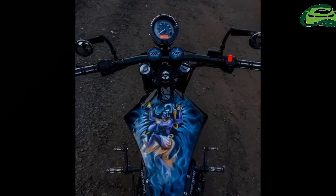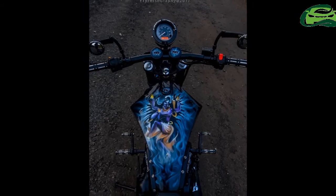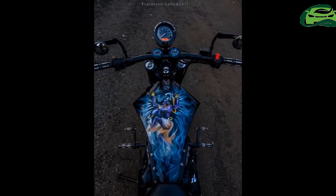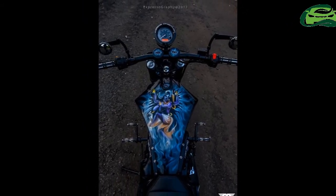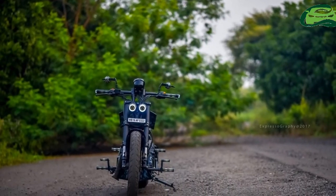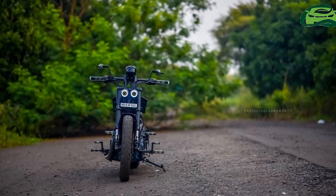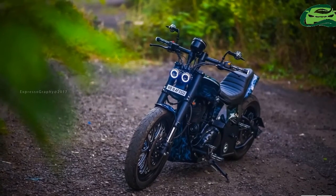They have upgraded the brakes too, with a 320mm front and 280mm rear disc. The custom dual headlamps are LED and the tail light is LED too. The bike also gets an illuminated brand logo on the side panel, handlebar, and lights.